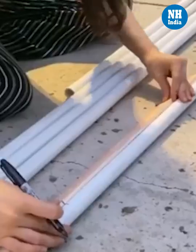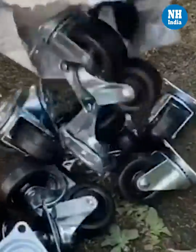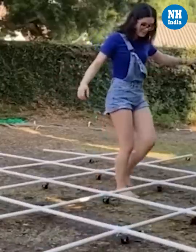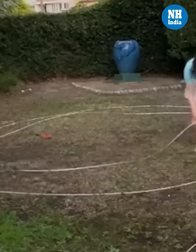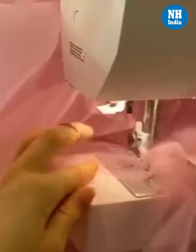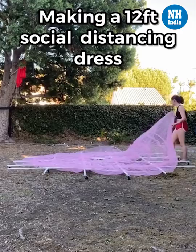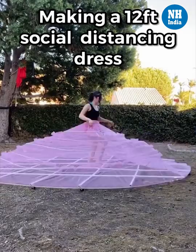Shay took two months to design this creation. She initially shared information about her new project, the Social Distancing Dress, on her Instagram account at the end of September. She shared a video and captioned it: 'New project — making a social distancing dress with a six-feet radius.'